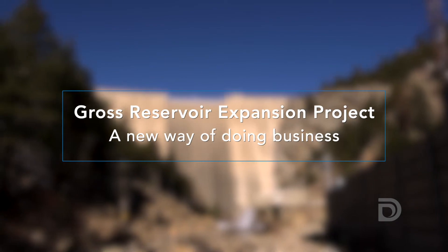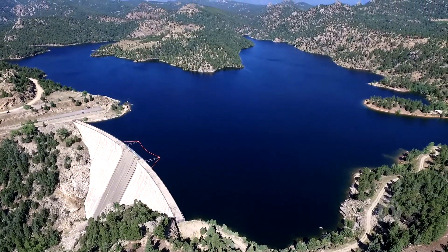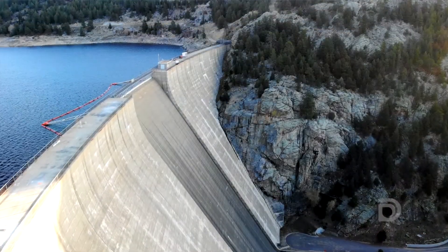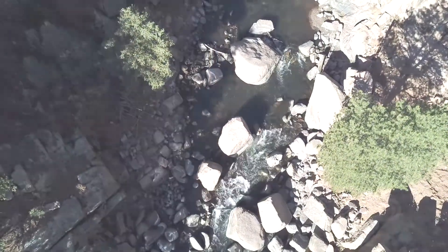The Gross Reservoir Expansion project is about a new way of doing business. It's really about being stewards of our natural environment and collaborating with different entities throughout the state to create benefits well beyond Denver Water. We are going to build a world-class dam here in Colorado — a world-class project — and Gross Reservoir is going to provide a secure water future that really transforms us into a better Colorado.